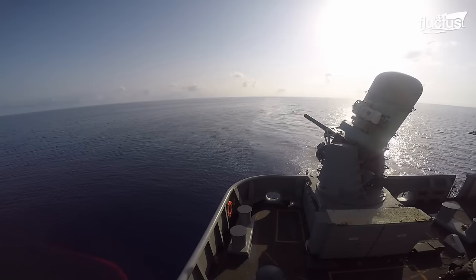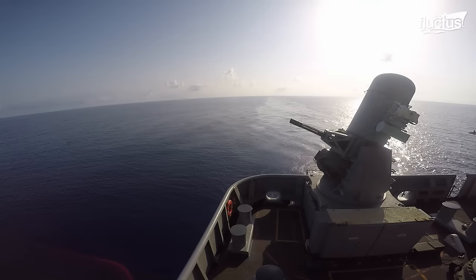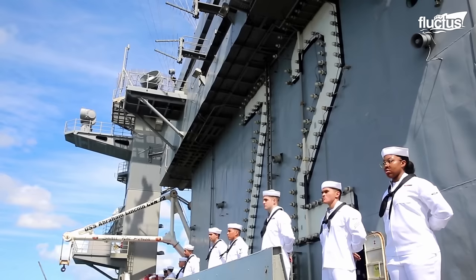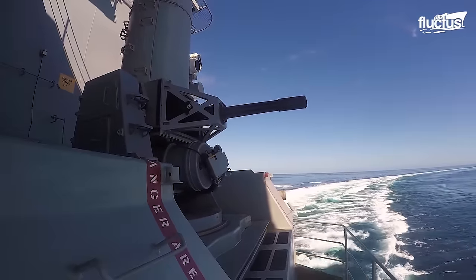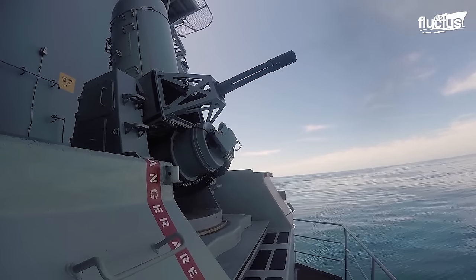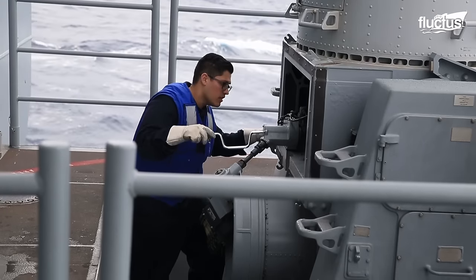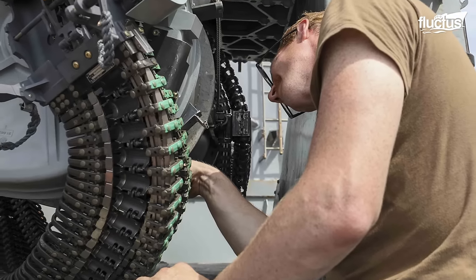To ensure that the Phalanx CIWS is deployed rapidly against potential threats, the U.S. Navy frequently conducts targeted and untargeted drills. On October 5, 2017, the Navy conducted a pre-action aim calibration exercise aboard the Nimitz-class aircraft carrier USS Abraham Lincoln. The PAC exercise requires sailors to perform post-fire maintenance procedures like taking apart the weapon system, verifying wear and tear of the equipment, re-greasing the moving parts, and reassembling the gun for future use.